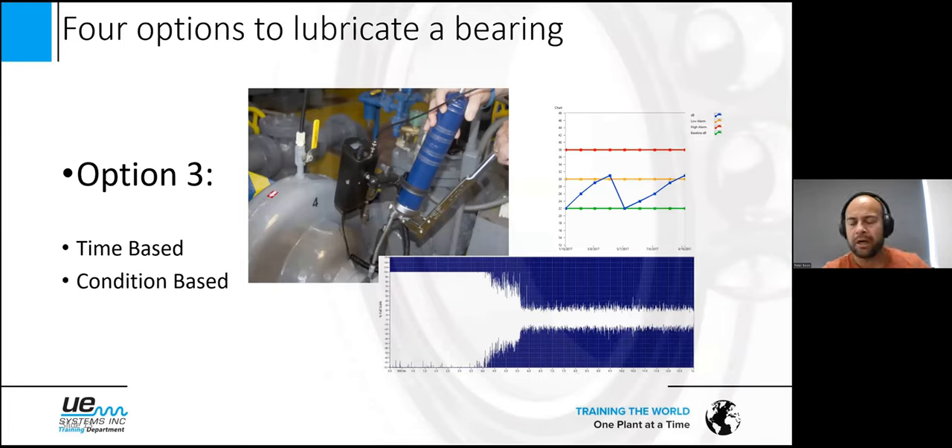Option three: you see the handheld gun again — it can also be an automated grease gun — but there's something attached called the grease caddy. The grease caddy is a nice next step to optimize your time-based lubrication program. You know which bearings you need to grease in a given time period, but instead of just following the guidelines, you now listen during lubrication. You grease the bearing and hear the sound level going down as the friction level is optimized. When it stops reducing and stays stable, that's the moment to stop greasing.